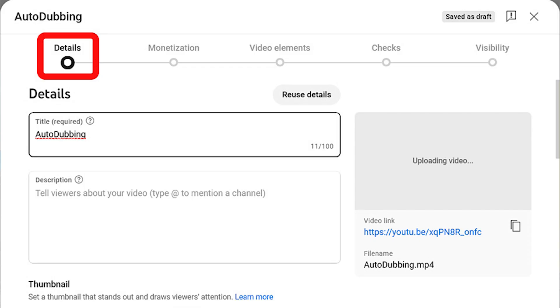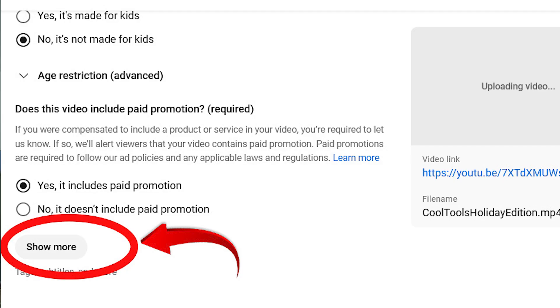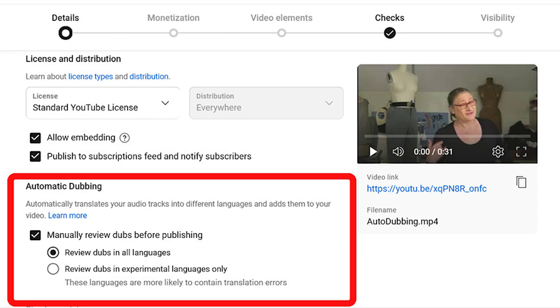Now let me show you where to find this feature under the video that you're uploading. When you go to upload your video, scroll down on the details page to the little button that says 'See More' — raise your hand if you ever scroll past that when uploading a video! You're going to find the auto-dubbing information right underneath Licensing and Distribution. You can select manually review before publishing there, and I chose the option to manually review all languages versus just the experimental ones.